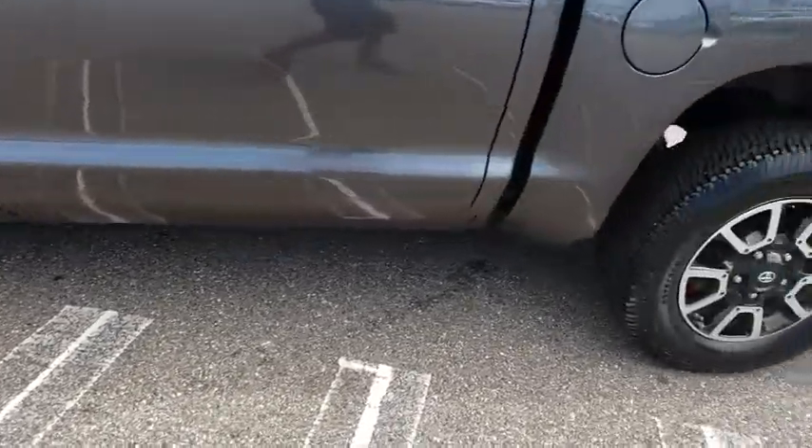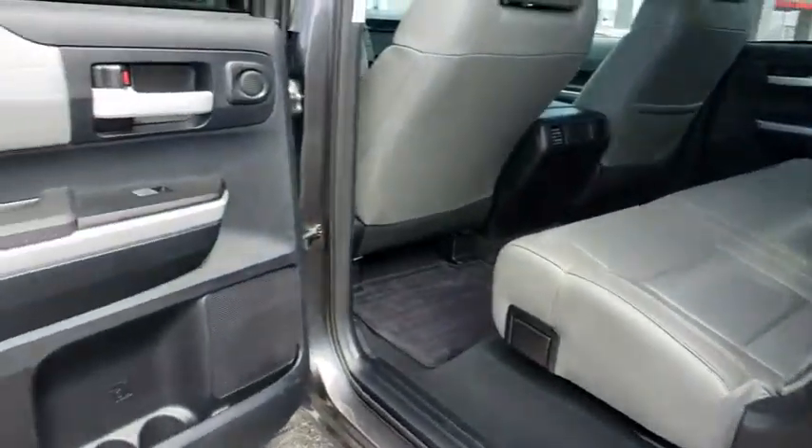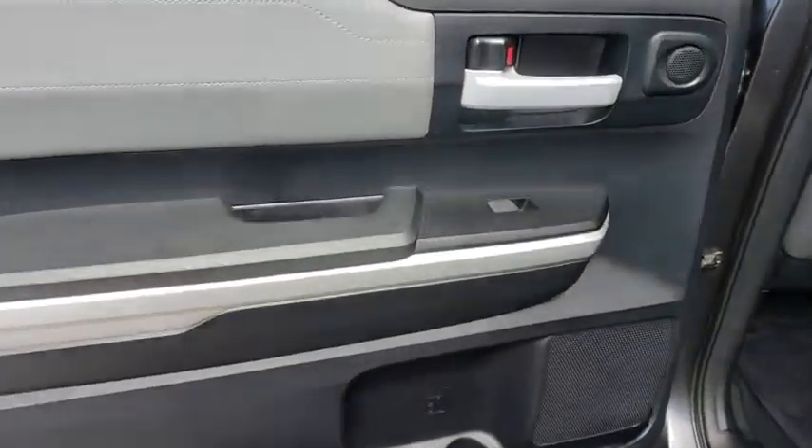Here are some of this vehicle's great options: anti-lock braking system, stability control, traction control, steering wheel audio controls, keyless entry, navigation system, tow hitch, backup camera, Bluetooth.